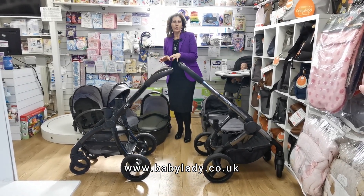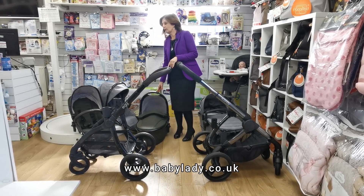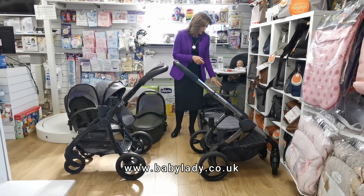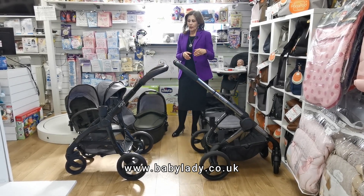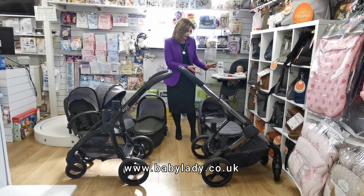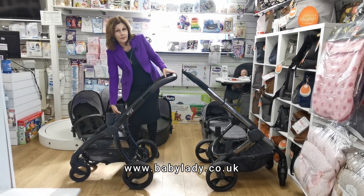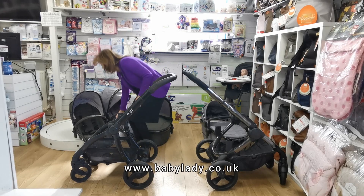Out of the box, the Egg is pretty much pre-built — you get a separate carry cot and seat unit, the carry cot comes in its own box and you mainly just need to put the wheels on. With the iCandy, the fabrics come separately and you have to assemble the carry cot and seat fabric yourself. In terms of storage, for the iCandy you only store a piece of fabric for the part not in use; with the Egg you store a full carry cot or seat unit.